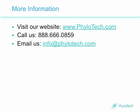Phylotech is the only company that offers PhyloChip technology. To contact us about starting a project to analyze the microbial populations in your samples, visit us at www.phylotech.com, call us, or email us at info@phylotech.com.